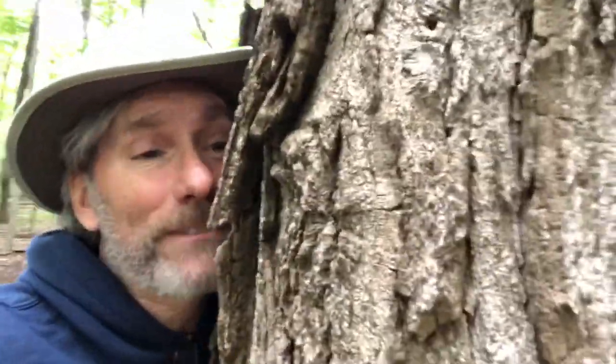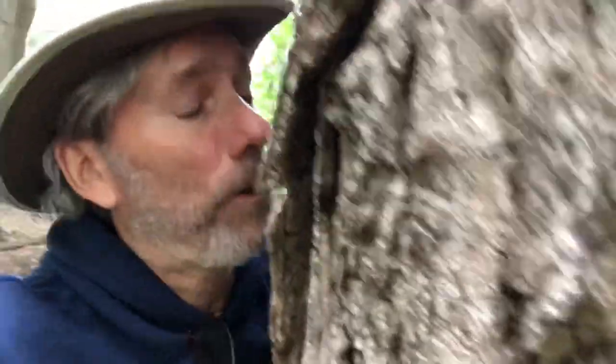This sugar maple is so big I can't even get my arms around it. Look at how big it is compared to me. That's a big sugar maple. Wow. You're huge.